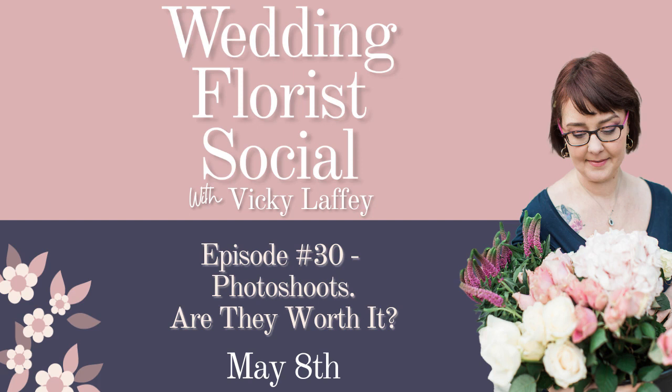Hello, my fellow wedding florist friends, and welcome to the Wedding Florist Social podcast — the podcast for wedding florists to learn all about acing their online presence. I'm your host Vicky Laffey, and as a wedding florist of over 10 years and a certified digital marketer, I want to help you get the right clients, get more followers, and never be stuck for content ideas again.